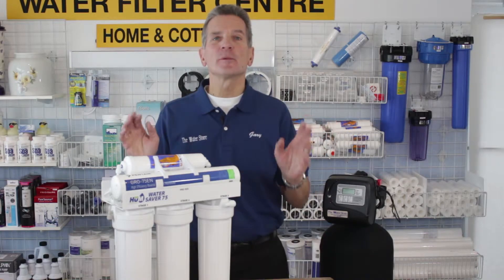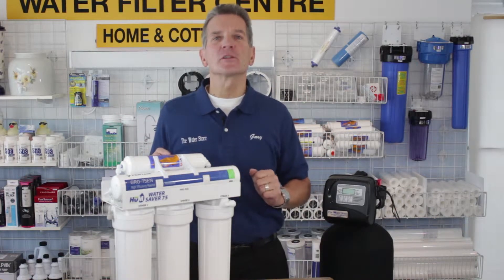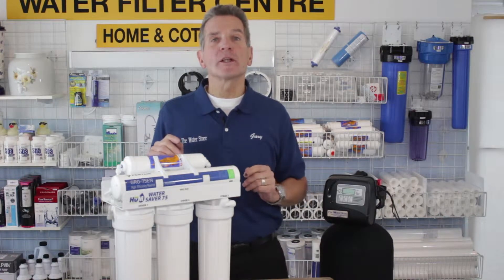Does the water in your home or cottage taste terrible? Hi, I'm Gary the Water Guy from The Water Store in Midland. There could be lots of reasons why your water tastes terrible.